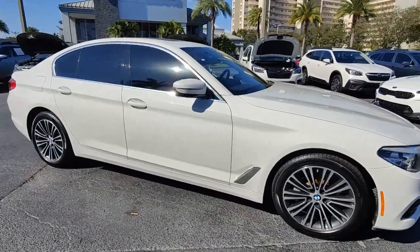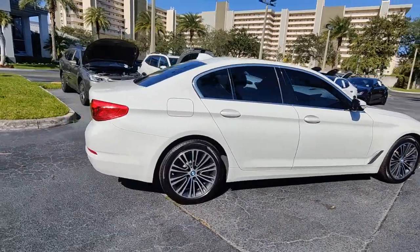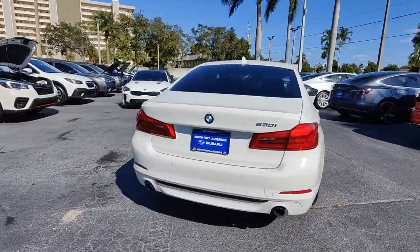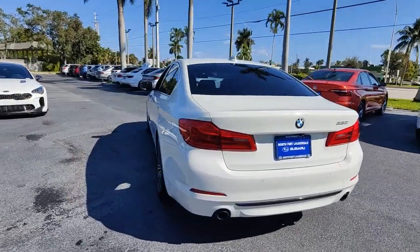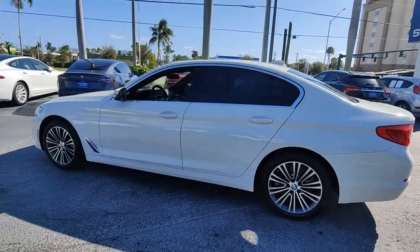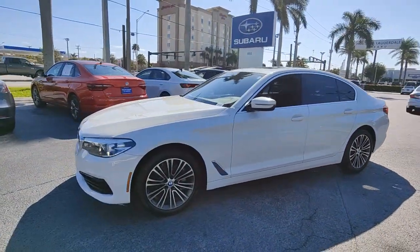Go home happy with the 2019 BMW 530i. With less than 50,000 miles on the odometer, this vehicle stands out from the rest. Treat yourself to a test drive today. Our staff will toss you the keys and give you an outstanding customer experience. These are just some of the great options this vehicle comes with.